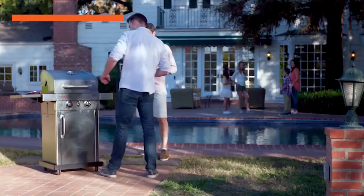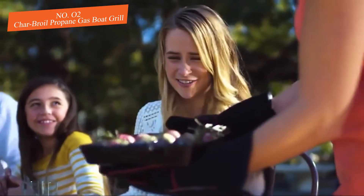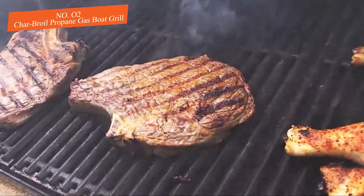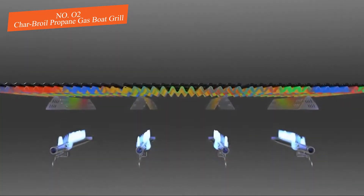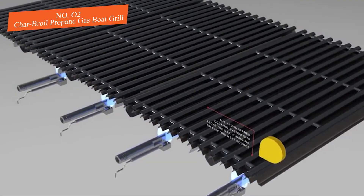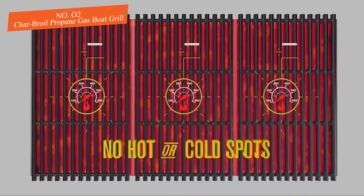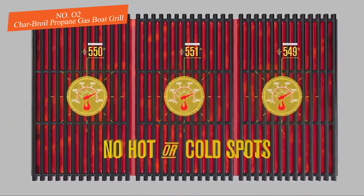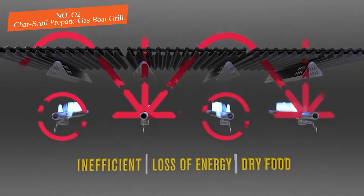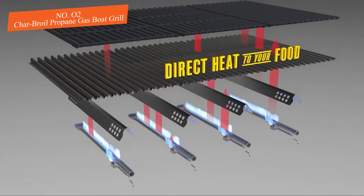Number two: Char-Broil Portable True Infrared Liquid Propane Gas Boat Grill. Featuring true infrared technology that prevents flare-ups and encourages faster food preparation, the Char-Broil Portable True Infrared Liquid Propane Gas Boat Grill is an exceptionally durable grill you can use anywhere. Its ergonomic design is ideal for picnics, tailgating, and barbecues, so you can pack it up and take it wherever you want.